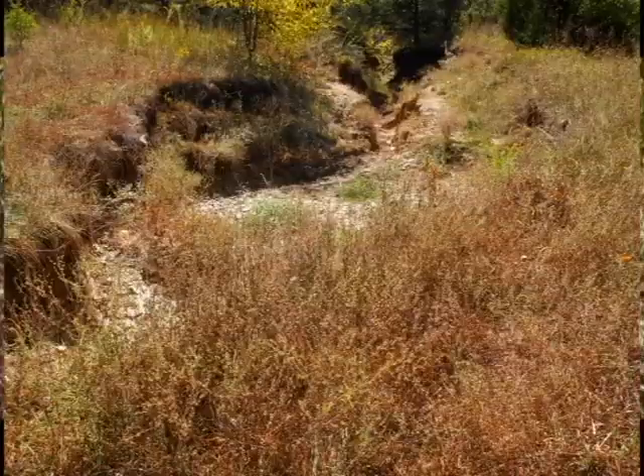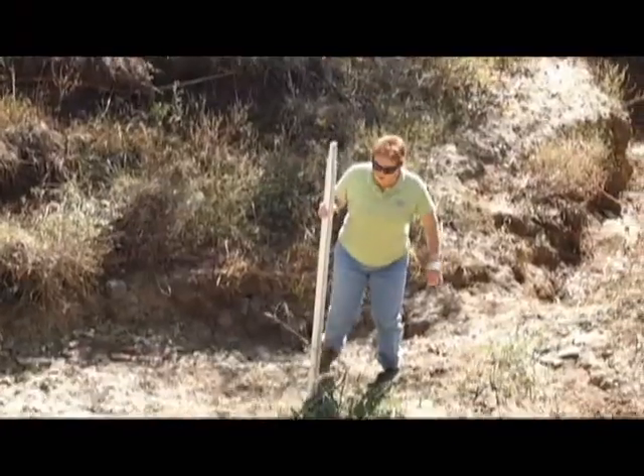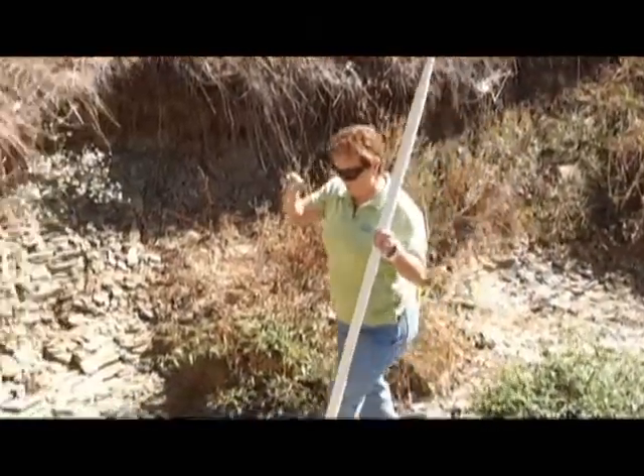So if they get an emergency spillway flow, that flow is going to concentrate in that rutted out area and then it'll make its way on down to the head cut that's just 50 feet from the mouth as well.